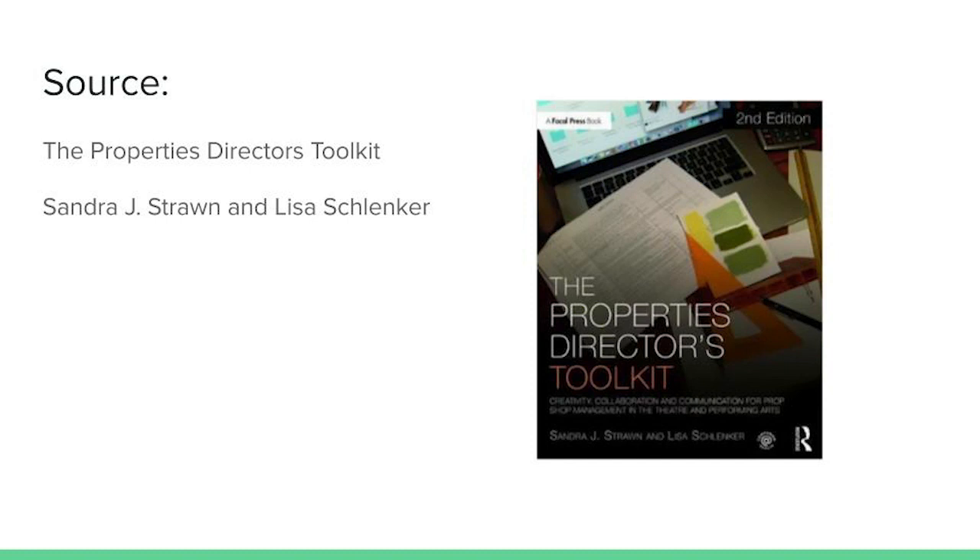Before we begin, I want to give a shout out to this book, The Properties Director's Toolkit by Shanda J. Strawn and Lisa Schlenker. They had a lot of great information that I will be referencing in Part 1, The Three C's of Leadership. It was extremely helpful, and it's a great resource if you're looking to learn more. So check it out.